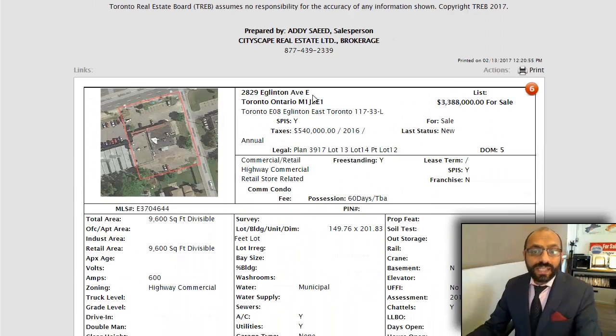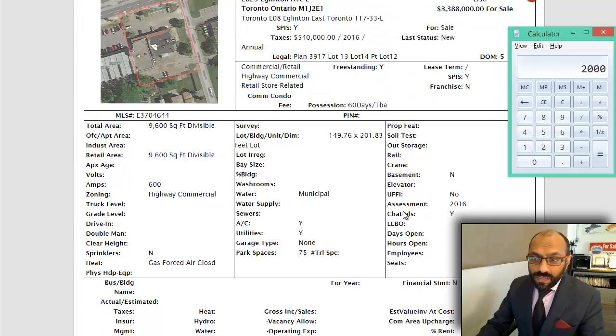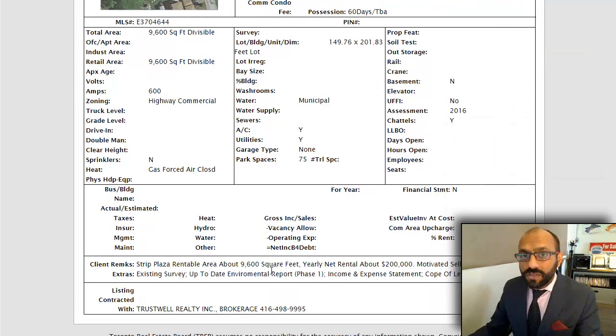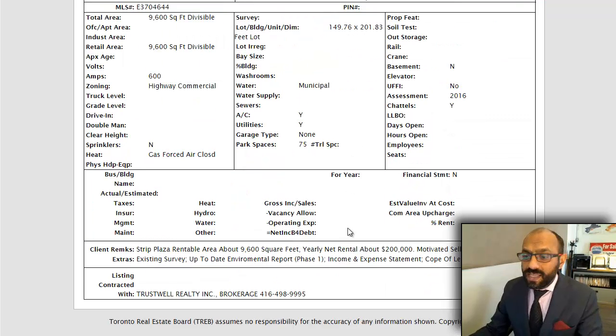Last, we have 2829 Eglinton Avenue East. This is an interesting one because it's a strip plaza, closer to McCowan. They're asking $3.38M for it. 149 by 201 is the lot size, 9,600 square feet is the plaza. They're saying net operating income around $200,000, so at $200,000 divided by $3,388,000 — that's a 5.9% cap rate. The best part about this one is because it's got a decent lot size, you can redevelop it. There's a six-month demo clause already included in a lot of the leases, and vacant possession is possible. So that might be interesting for somebody looking to buy and afterwards redevelop it. Eglinton and McCowan is not a bad area — there's a lot of development going on. You can see right next door there's another strip plaza, and there's a building across the street. And that's about it for today.